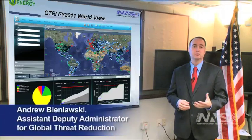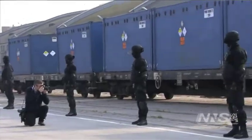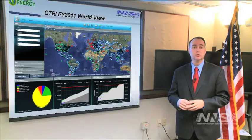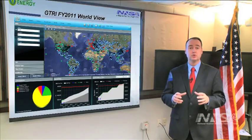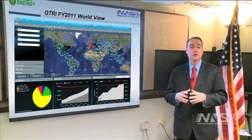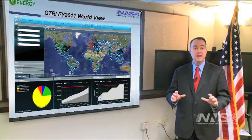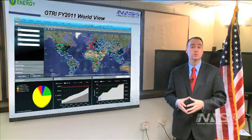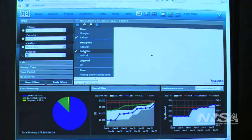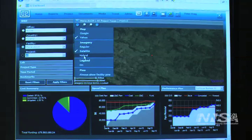In April of 2009, President Obama issued a speech in Prague in which he launched a new initiative to secure all vulnerable material around the world within four years. Here at the National Nuclear Security Administration, our mission is to reduce the global risk and dangers from weapons of mass destruction. The Global Threat Reduction Initiative works around the world in 100 countries and is leading the effort to secure vulnerable material within four years. G2 is recognized as a best-in-class, world-class system that no other federal agency has, to allow us to implement this incredibly complex mission.